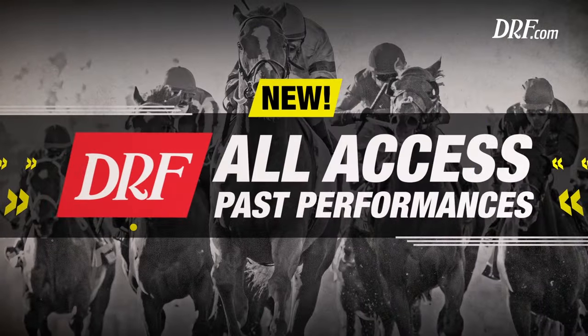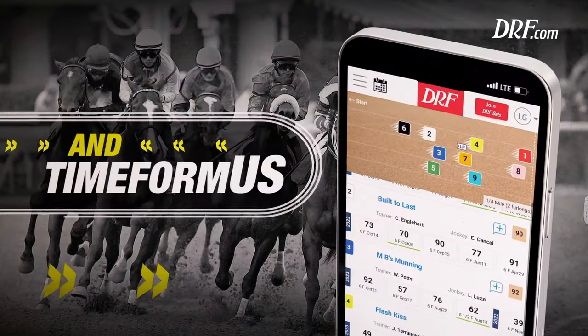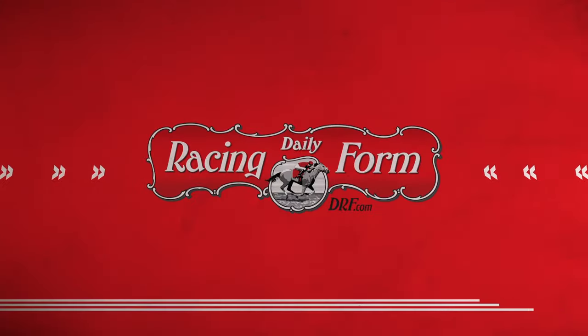Win big with new DRF All Access Pass Performances. With one best-in-class product, you now get all three pass performance formats. Go to drf.com and use coupon code 1FREEPP for a free single card today.